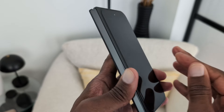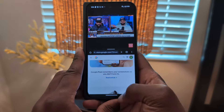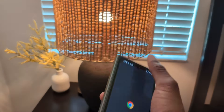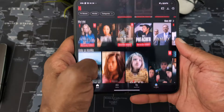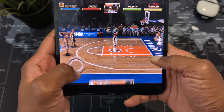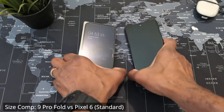Gone are the rounded glossy sides and hinge of the old fold — the sides are now flat with a matte finish, which is less slippery and adds to the new modern look. Google designers shared that these changes were based on studies of how people use the Pixel Fold and other foldables. People prefer having the feel and functionality of a normal phone when the device is closed, and then unfolding when they want to take advantage of the larger 8-inch tablet display for productivity, multitasking, or media.